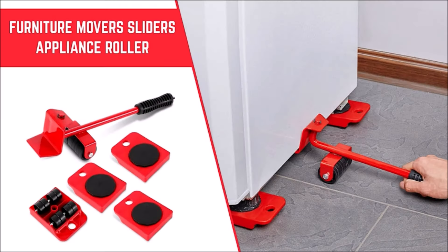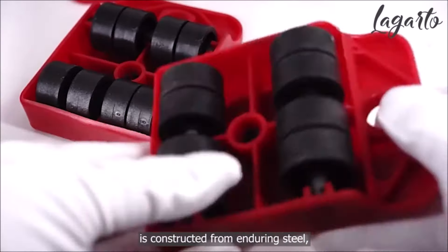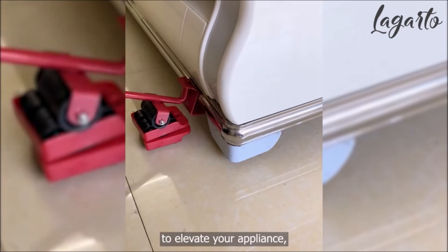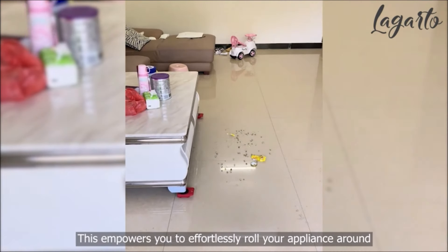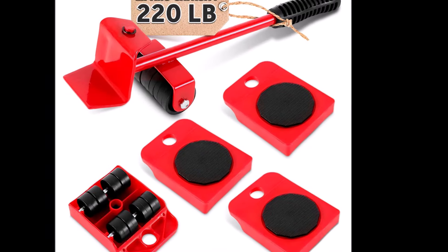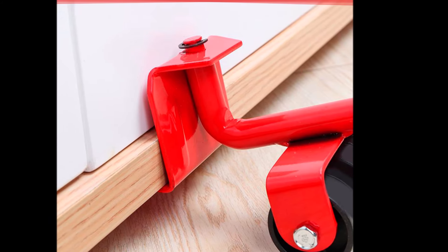Number 6. Introducing the Furniture Lift Mover Tool Set, the perfect solution for moving heavy furniture and appliances effortlessly. This high-quality kit includes furniture movers with wheels, heavy-duty furniture lifters, and sliders designed to make your household tasks easier. Crafted from durable steel, the furniture sliders can handle loads up to 220 pounds. The handle of the Furniture Lifter Tool is made of sturdy PVC plastic, ensuring a reliable and long-lasting tool. The Appliance Slider Lifter provides the leverage needed to lift your furniture, allowing you to slide the four rollers underneath each corner. Once in place, you can easily roll your furniture around with minimal effort.